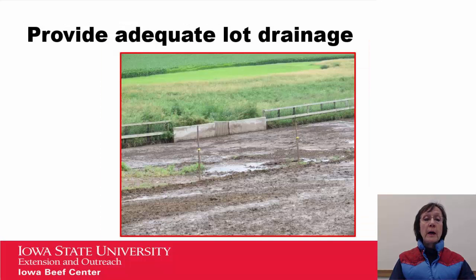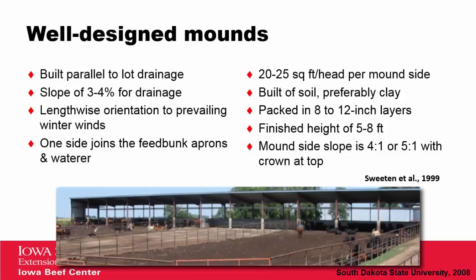It's also important to provide adequate lot drainage. You can see here, if you look at the fences, that this lot tends to slope towards the center. You can see the solid settling system in the middle with the packet gate directly in the center. To keep the animals out of that area and to keep the dirt surface dry, a temporary fence has been constructed to prevent churning up that surface and to improve lot drainage.